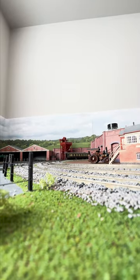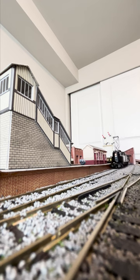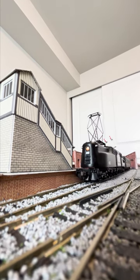The Bachmann GG1s are excellent models, plenty of separately fitted detail and retractable pantographs. Affordable too, these puppies run for roughly only $100. Crazy.